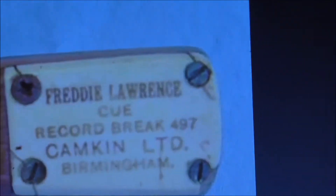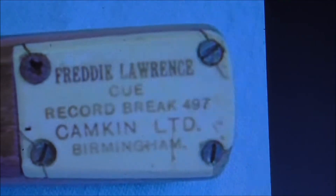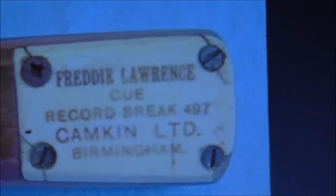Value-wise, you're talking a lot of money for these cues. There is another version of the Freddie Lawrence cue, which I'll show you a picture of if I can, and that's the Freddie Lawrence Pumpkin cue. This is a record break 497, and it's Berman and Limit, Kamp, Limit, Biominum.